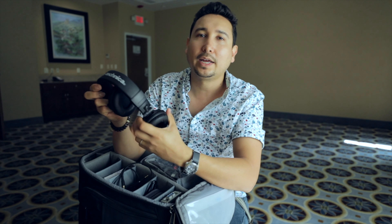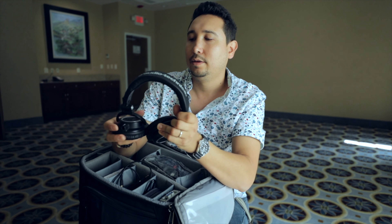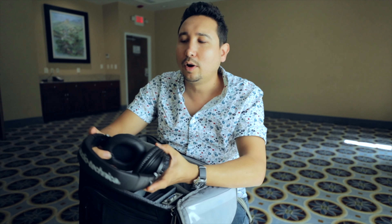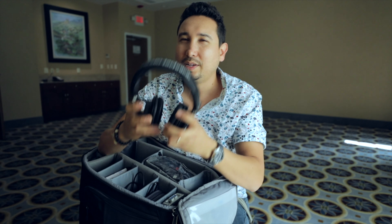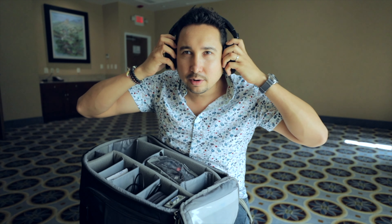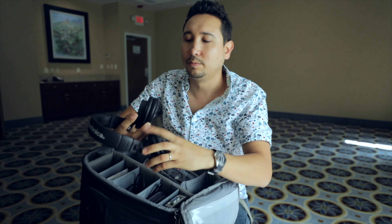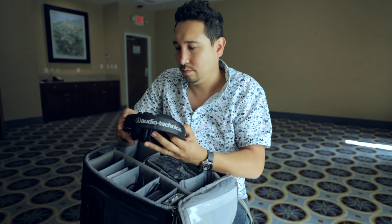I brought my studio headphones — these are the Audio-Technica. They collapse so you can easily carry them in your backpack. I could have brought my little Apple EarPods — they're small and light — but the quality of these headphones is great. If you're going to be making a video, mixing, or maybe you recorded a song, it's very enjoyable to put these on and have such high-quality audio so you can edit and know that what you hear is what everybody will hear.